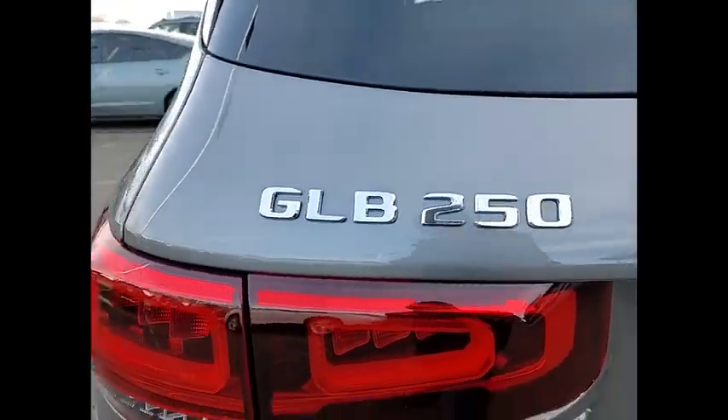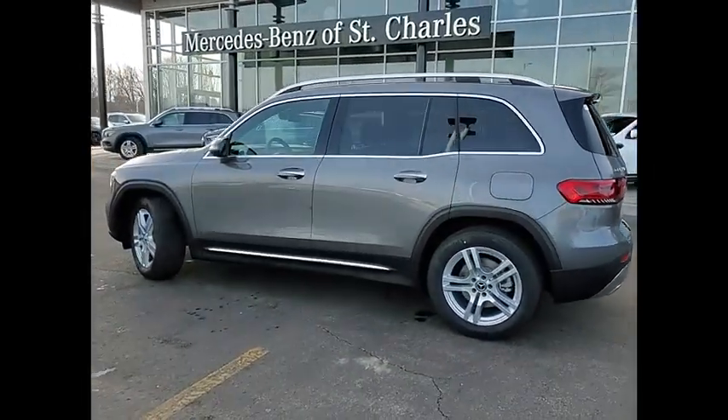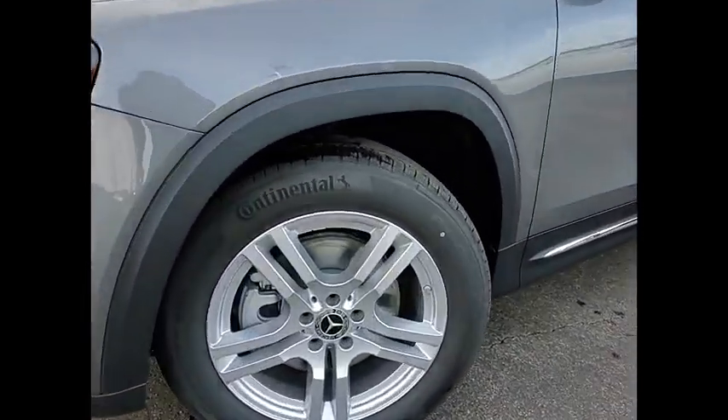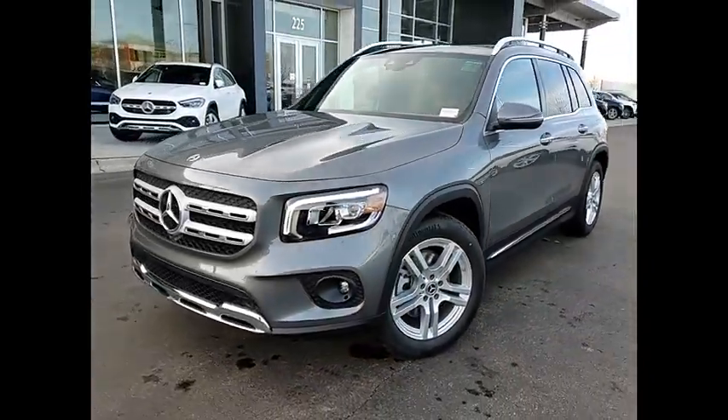Here are some of this vehicle's great options: power windows with safety reverse, emergency braking preparation, hill descent control, traction control, stability control, fog lights, braking assist, ambient lighting, rear fog light, and power brakes.